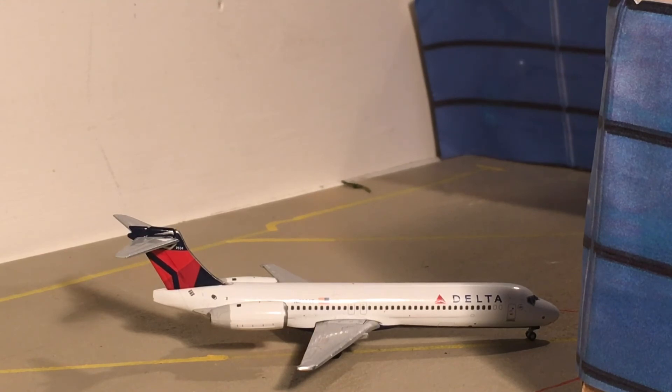Last but not least, here is a Delta 717 — this aircraft is going to be heading out to Atlanta. That should wrap up the update here, hope you guys enjoyed it.